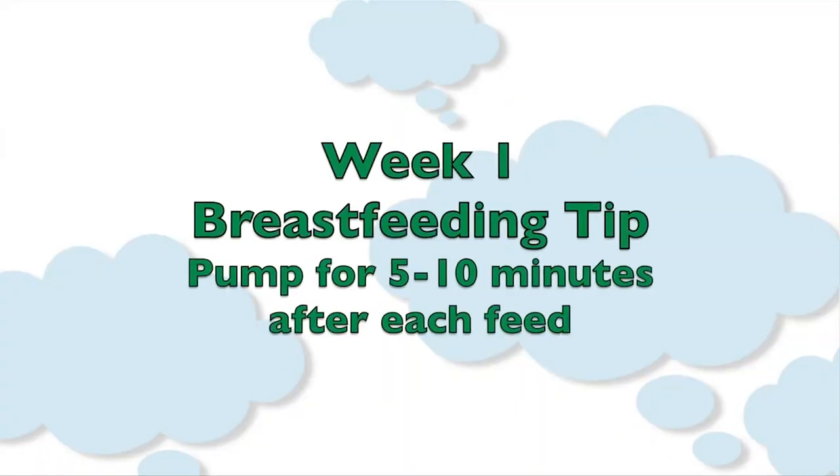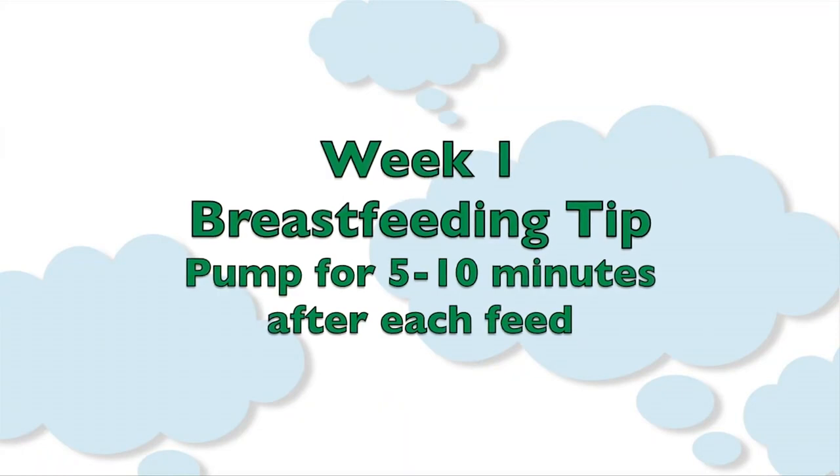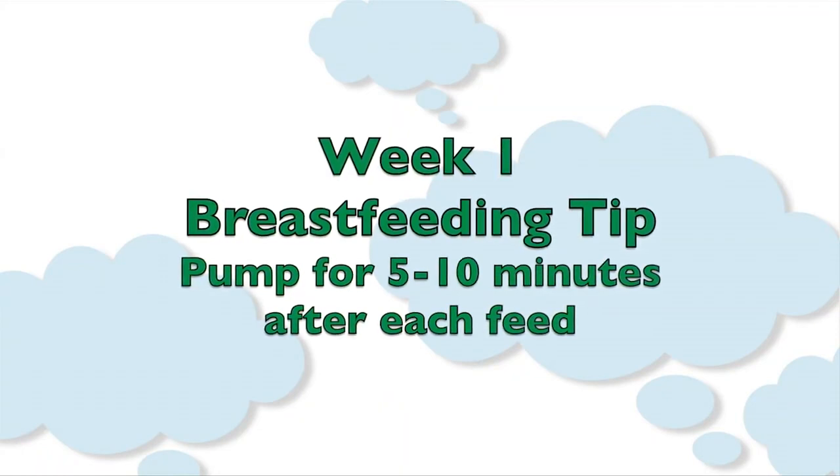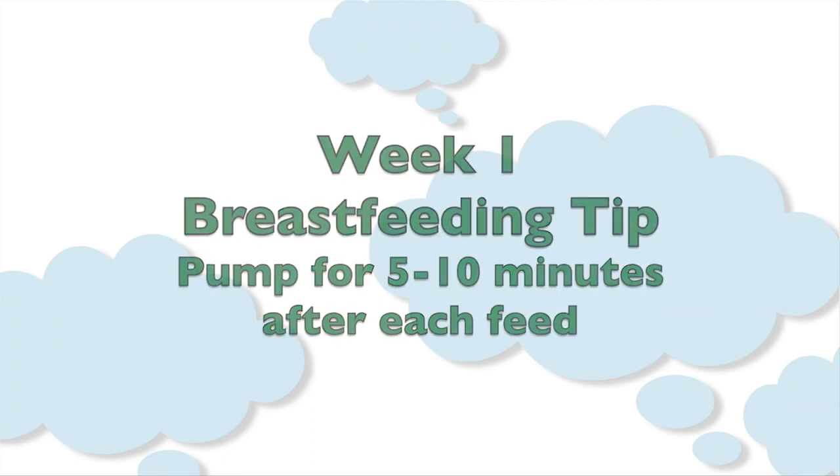After you're finished breastfeeding, meaning your baby is awake and appears to be rejecting more milk, put on a pump. This is very controversial advice, but it's the best piece of advice anyone ever gave me. Invest in one of those easy expression strapless bustiers, put it on while you're burping the baby, and use the pump for just five to ten minutes after every feed.